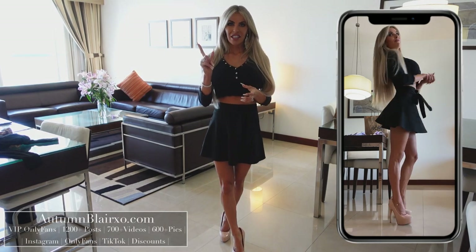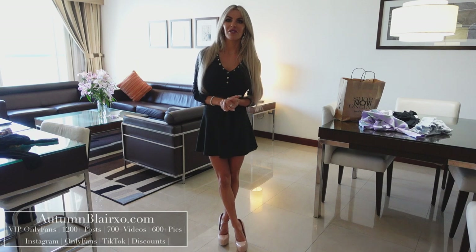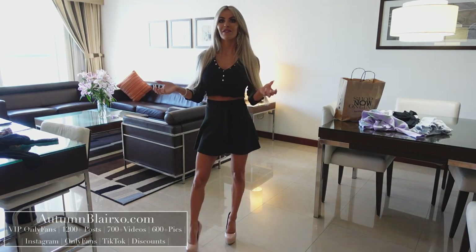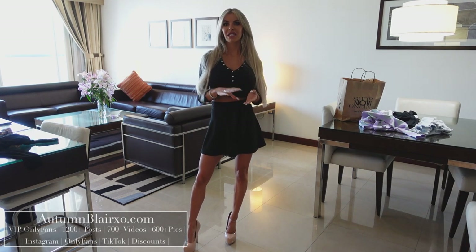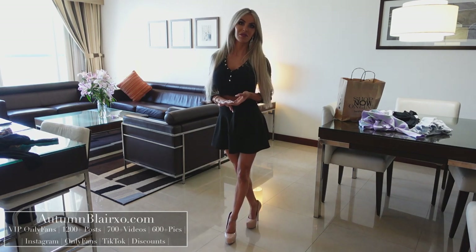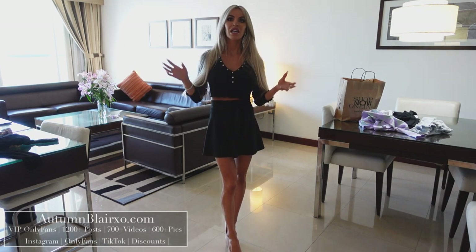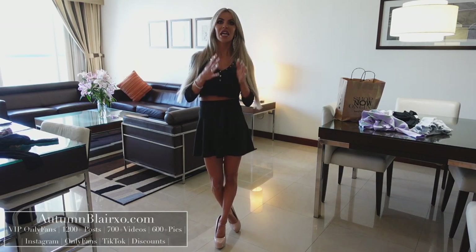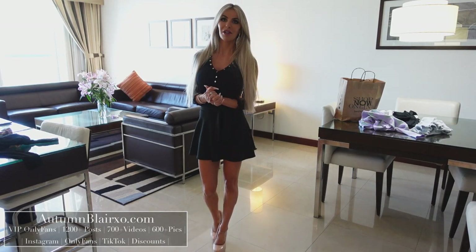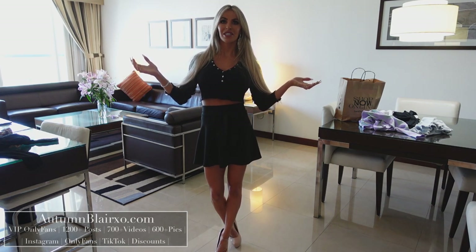Hey guys, one more thing — just a reminder to make sure you like and subscribe to my channel. 95% of my viewers don't like or subscribe to my videos, and it really helps me a lot. It doesn't take much. I buy all these clothes myself and spend all this time putting the videos together — it takes a lot of time to edit and do the two cameras and everything involved in making the videos. So just hit that thumbs up button and hit that subscribe button. I really appreciate it and it goes a long way. Thanks so much for watching — I really appreciate all your support and all the views. Until next time, bye.